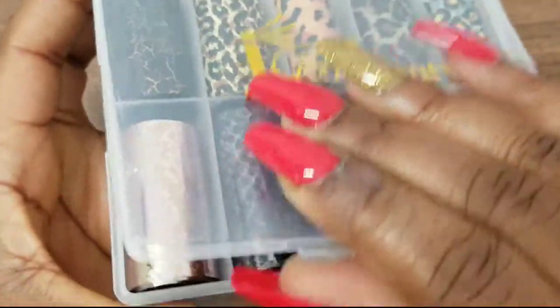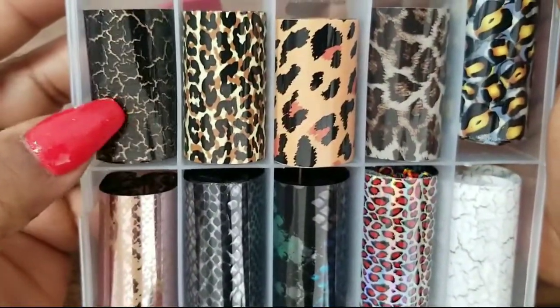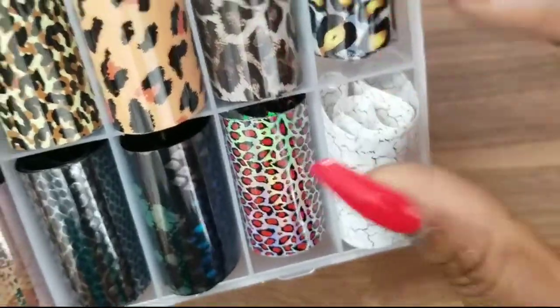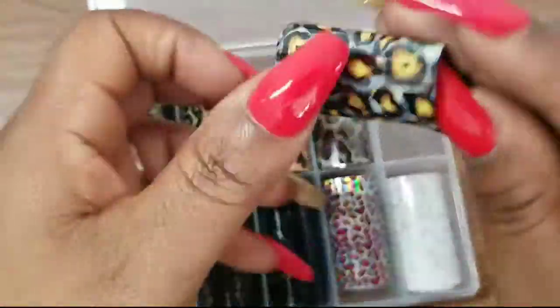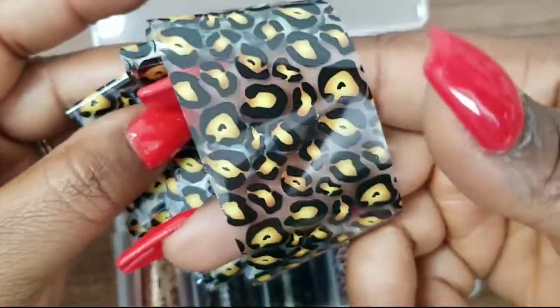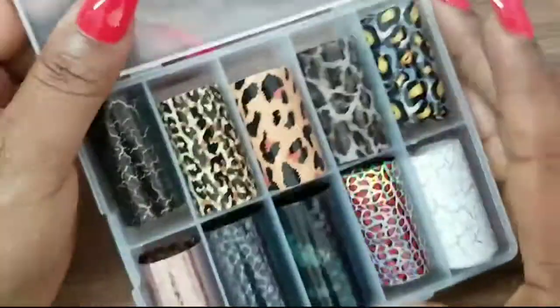I already have single rolls of some of these but I wanted more. One is kind of like a black and white crackle design. Remember I said black and white is my favorite color combination — I wouldn't necessarily wear them together in an outfit but I feel like these foils are just so pretty I had to get them. I love anything leopard print. With foil it doesn't take too much to do but the outcome is so pretty and detailed — that's what I love about foil.